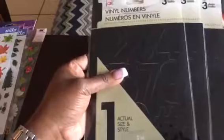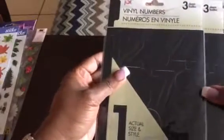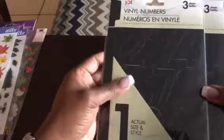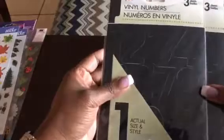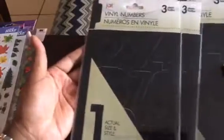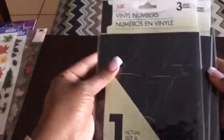Next we have vinyl letters. These are not going to go in my planner, but I thought about potentially using them to number my students' desks, because for some odd reason the numbers on the desks are just not staying. So I thought about putting these on there. These are vinyl numbers and I got three sets just in case.